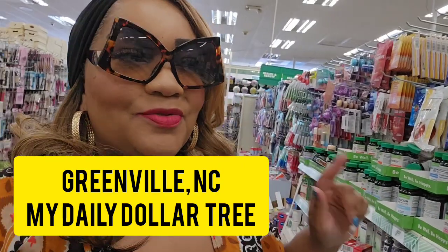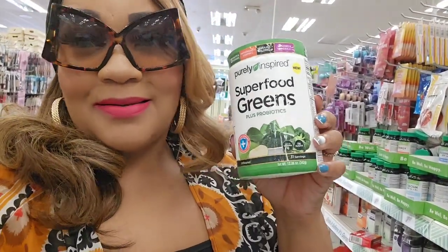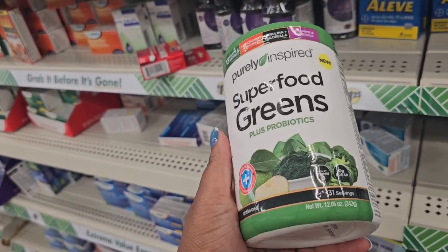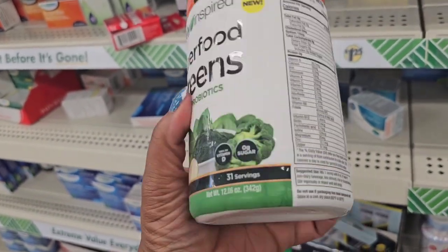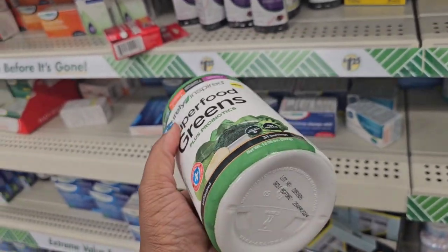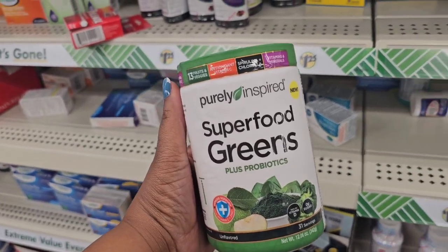I just did a review on this and my daily Dollar Tree did not have it, and I said if my daily Dollar Tree has it I am going to get it — you gotta get it. These are the best containers I've found. The best by date is April 2024 and you get 31 servings, so if you made a smoothie a day that's a month and a day's worth of smoothies.